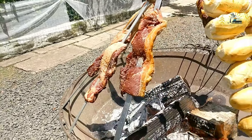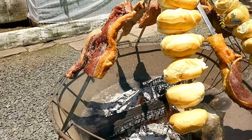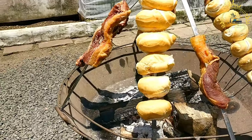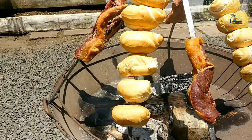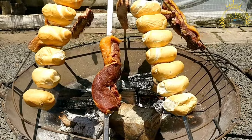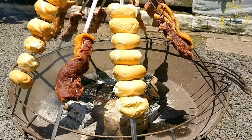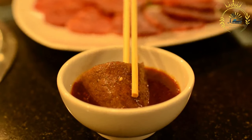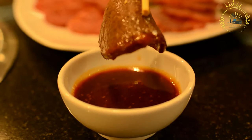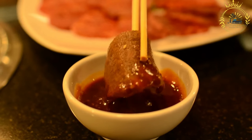Nyama Choma is often enjoyed with friends and family as a shared meal. It's a social and communal experience, and people gather to enjoy the flavorful grilled meat and the company of others. The simplicity of Nyama Choma allows the natural flavors of the meat to shine through, and the grilling process imparts a delicious smokiness to the dish. It's a quintessential East African culinary experience and a must-try for anyone visiting Tanzania or the surrounding region.